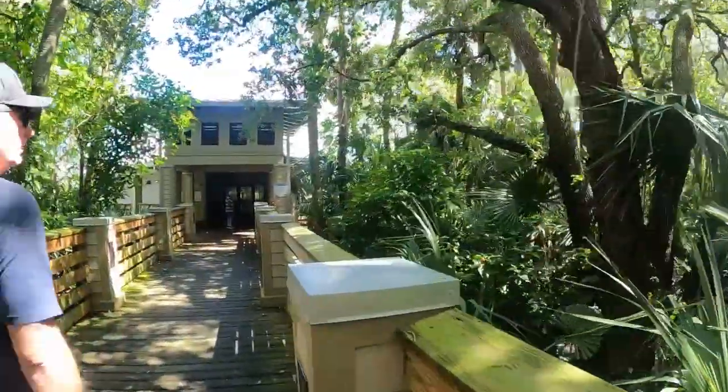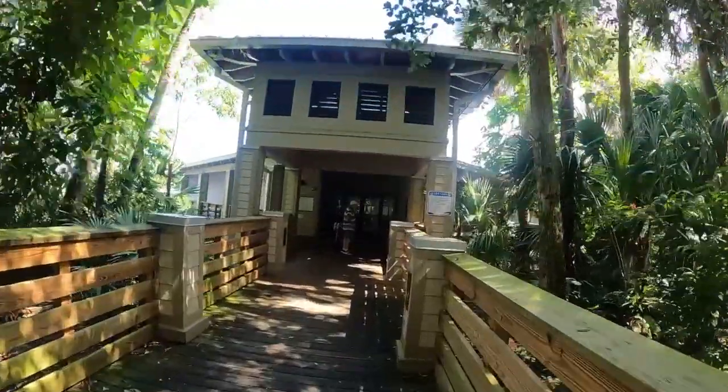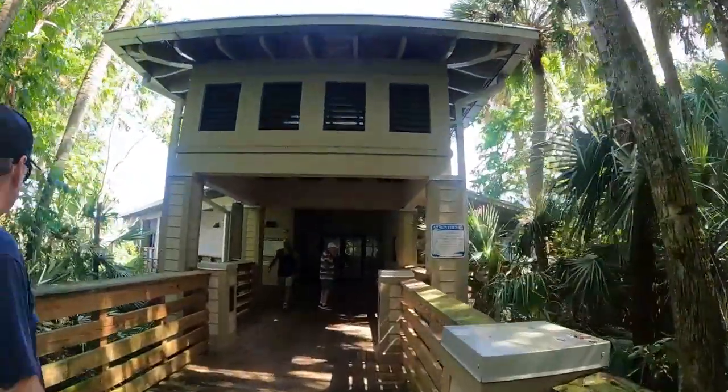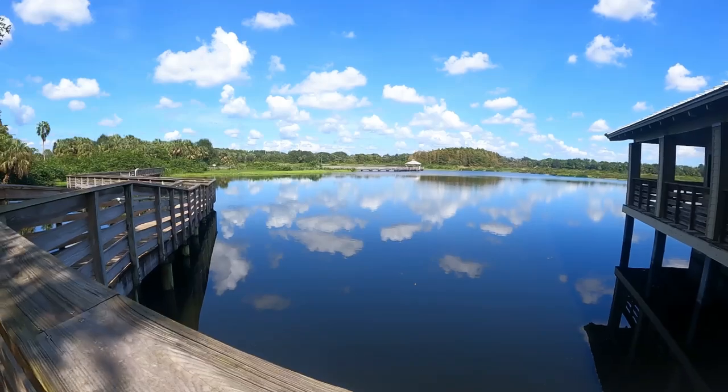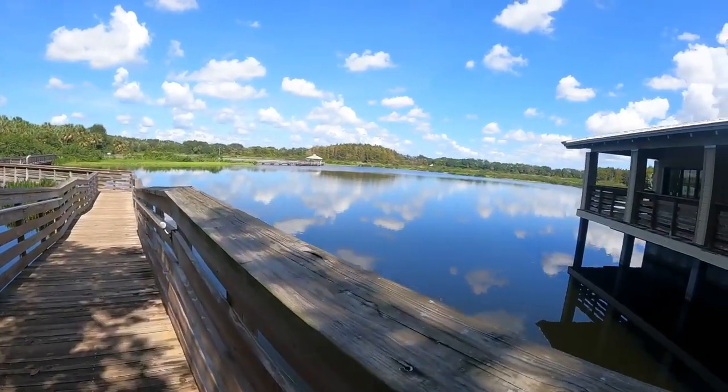Here's the center. They do tours and stuff too. The last time I was here, there was an alligator in the water and I got a little nervous and went back.